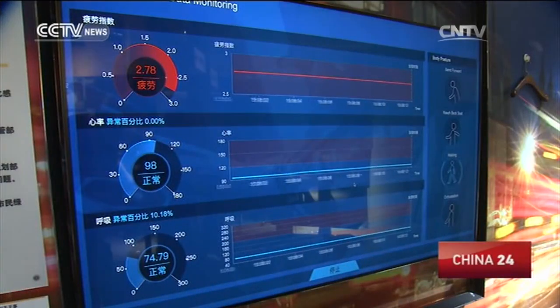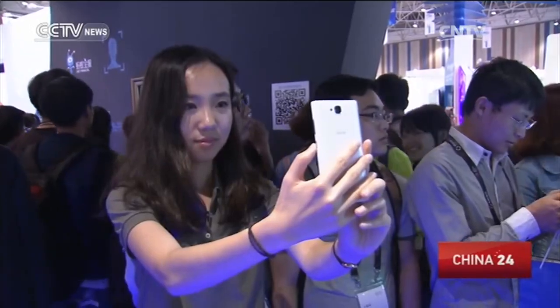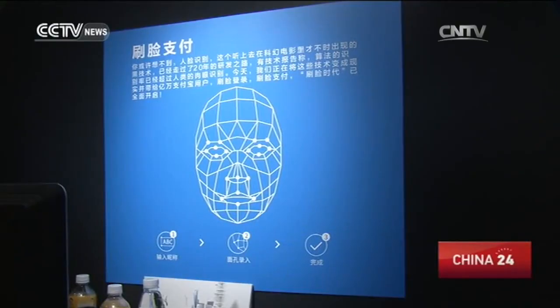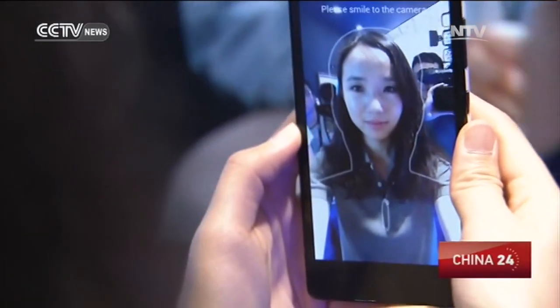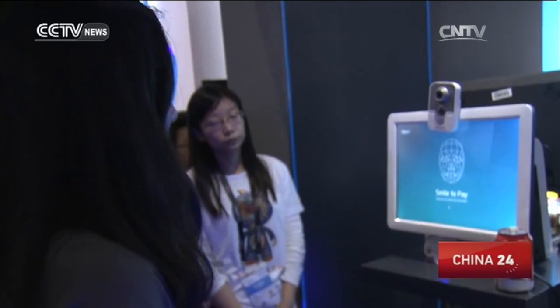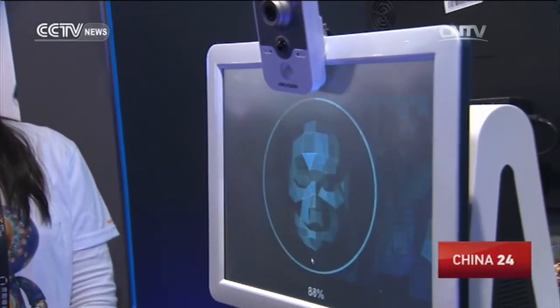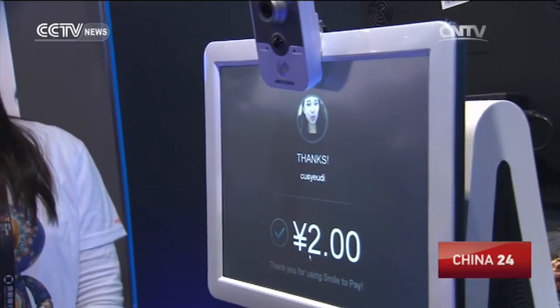Bidding farewell to a wild driving experience, it's time for a selfie. Facial recognition technology now means you can pay with your face. First, register your face on your digital wallet. Then at the checkout counter, flash a smile, and you're done. No more fumbling with your wallets.